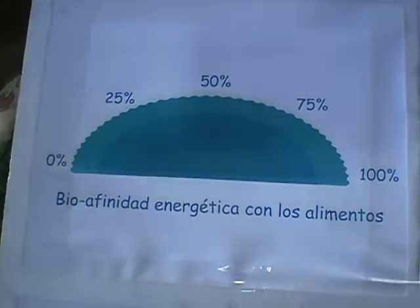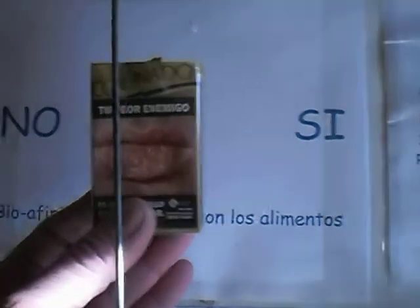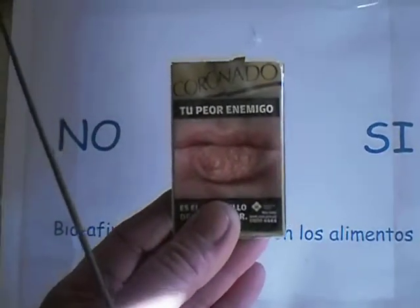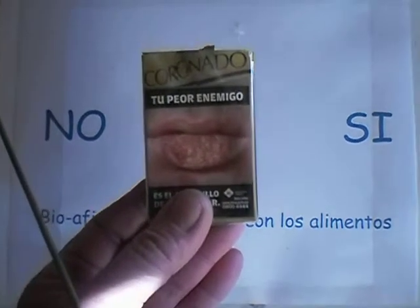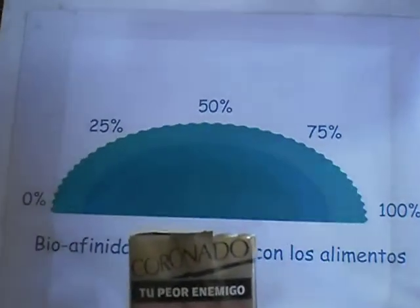Now we are going to see about negative affinity. We are going to see a cigarette — if the cigarette has a positive or a negative affinity to my body. Of course I don't smoke, and the affinity of the cigarette is totally negative, as you can see here — it is less than 0%.